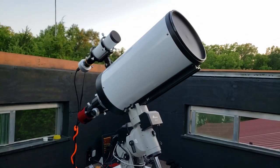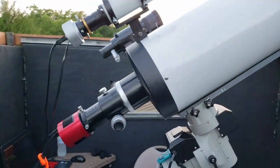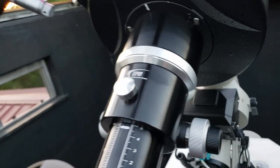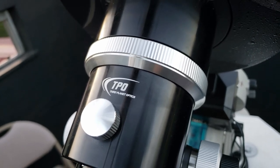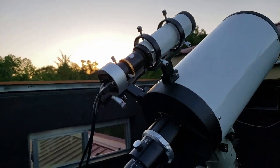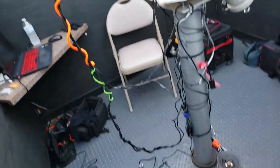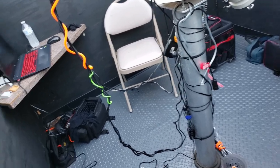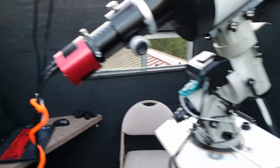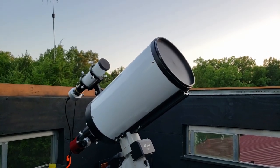This here is my telescope — an 8-inch Ritchie-Chrétien made specially for imaging. I've got my CCD camera hooked up, and this telescope is made by a company called TPO. I've got my guide scope hooked up and my finder scope on this side. All the cables are more or less organized the best I could. Got my laptop over here ready — all I have to do now is wait for sunset and darkness.